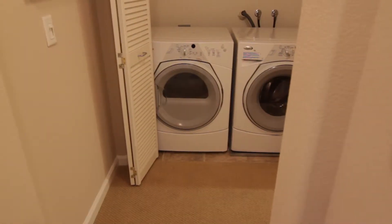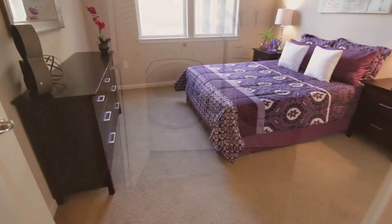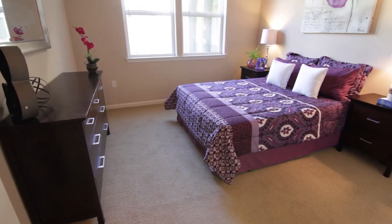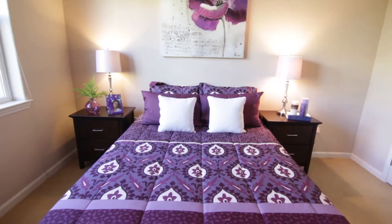Right down the hall is the laundry closet featuring side-by-side washer and dryer, as well as a privately located guest bedroom accented by a large window and featuring high ceilings, wall-to-wall carpeting, and a walk-in closet.